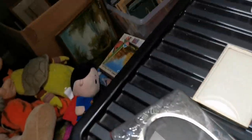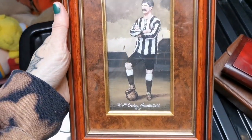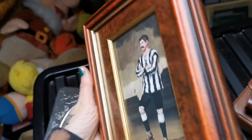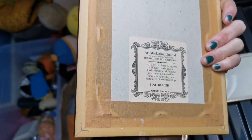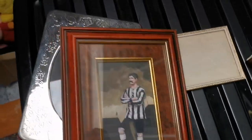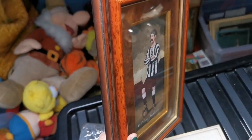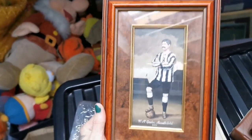I've also sold a piece of art that I've had for years — it's this one here at the back. It's a Newcastle player from back in the day, McCracken 1909. This sold for £20 plus shipping, which is fab. It's a very specific piece, so obviously someone loves Newcastle United.